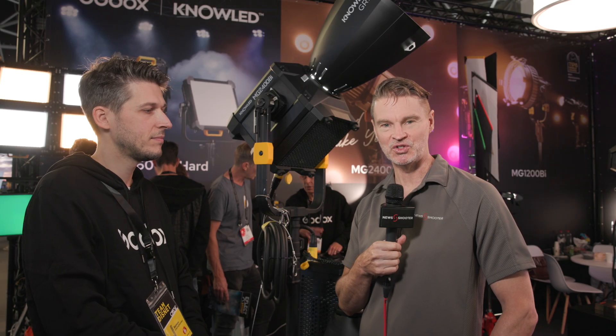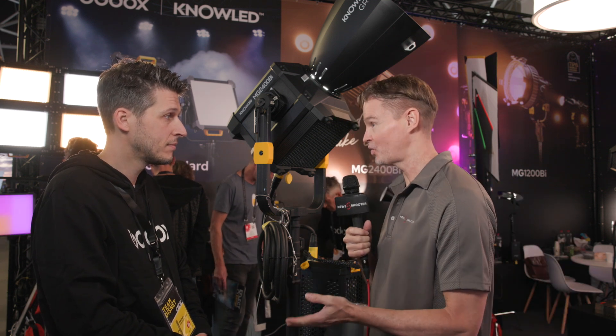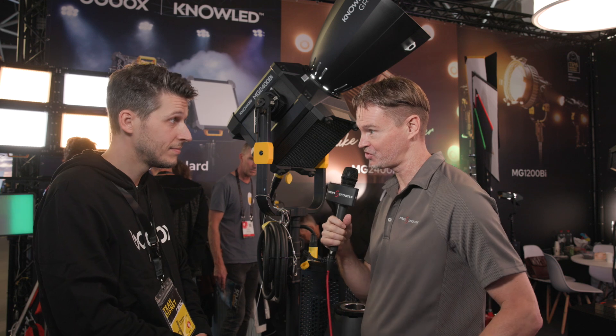Hi, it's Matt here for newshooter.com at IBC 2023. I'm at the Godox booth. This is your new MG 2400 bi-light that was just announced — run me through it.